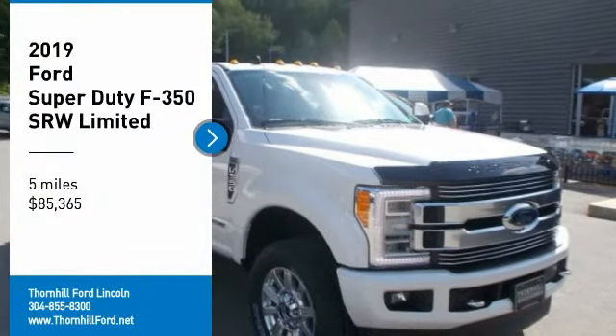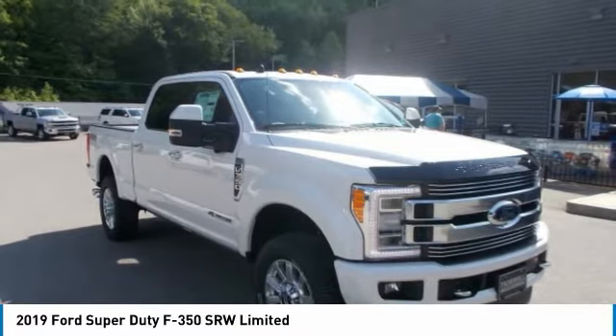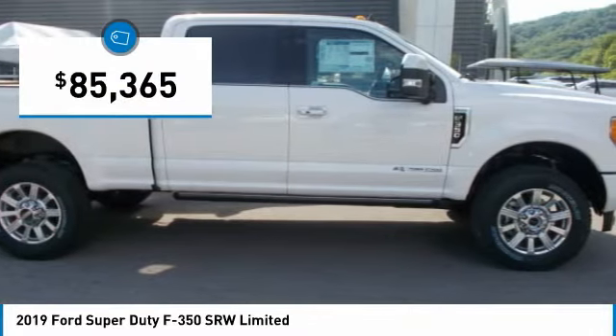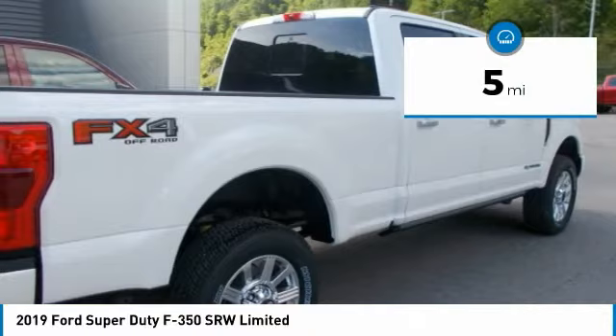The 2019 Ford Super Duty F-350 is what toughness means in big pickups. The Super Duty F-350 has the only high-strength, military-grade, aluminum alloy body in its class. It is also more dent and ding-resistant and not subject to red rust corrosion.